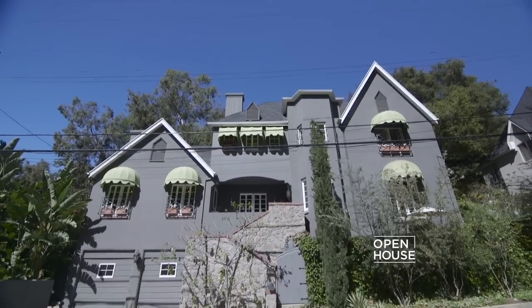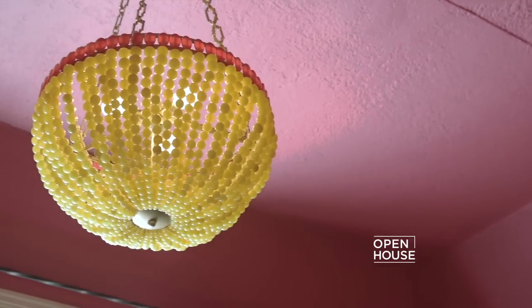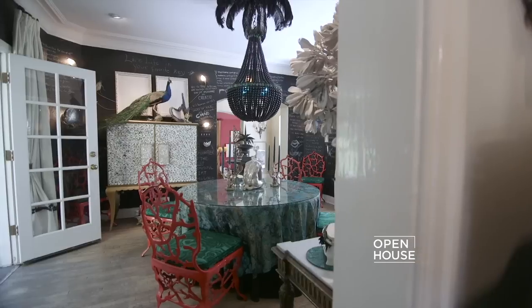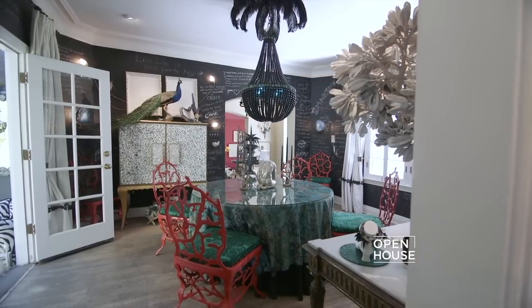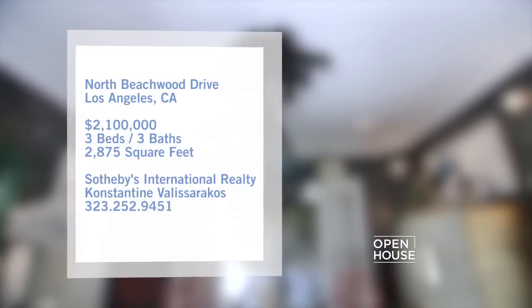We get started in Los Angeles at the Hollywood home of interior designer Marjorie Skouras. She's become known for her signature luxury lighting fixtures — in fact, we've seen them in many homes here on Open House. When asked to define her personal style, Marjorie says it's rooted in the traditional, but over the years her design aesthetic has become more playful.